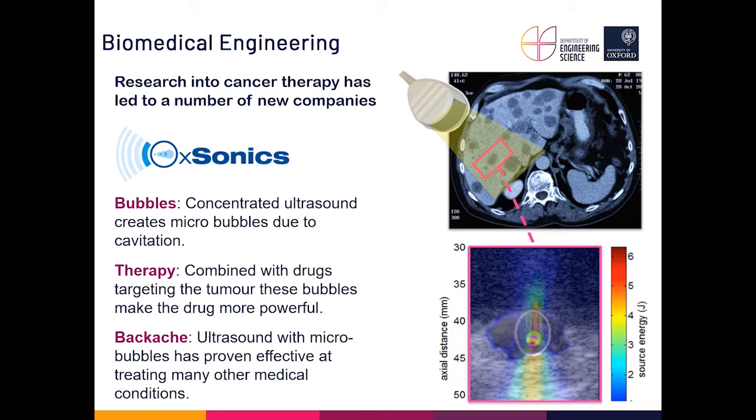As an example of how engineering science learned on the course translates to real applications: students study how bubbles behave, including how ultrasound can create bubbles through a process known as cavitation. This is then combined with drugs to target particular tumours, improving the efficiency of drug delivery. Ultrasound is also being used to treat back ache and spinal injuries — a lot of interesting work in that area.